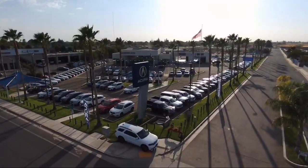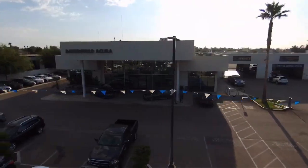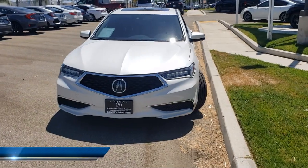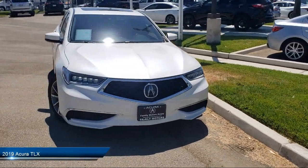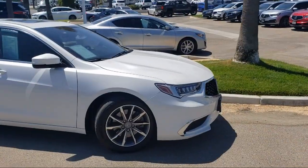Welcome to Family Motors Acura, and here's a look at another one of our great vehicles from our inventory. It comes equipped with smart device integration, leather wrapped steering wheel, Apple CarPlay, MP3 player, Lane Keep Assist, and Bluetooth smartphone integration.